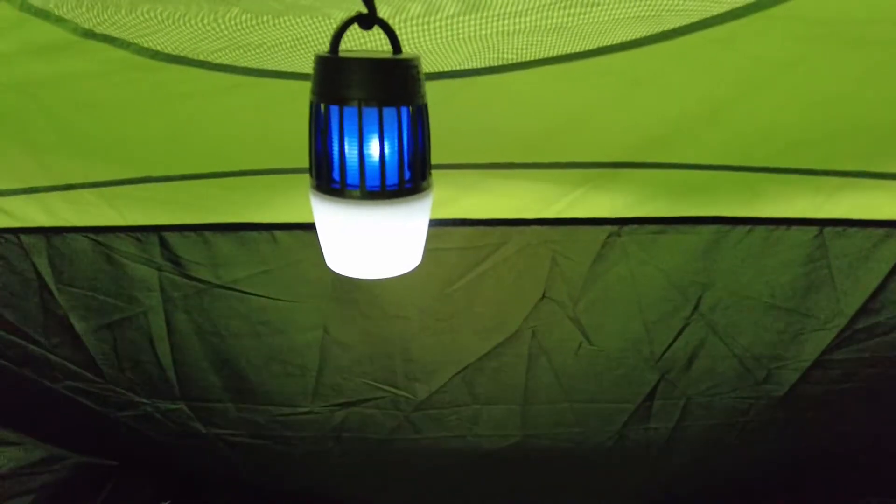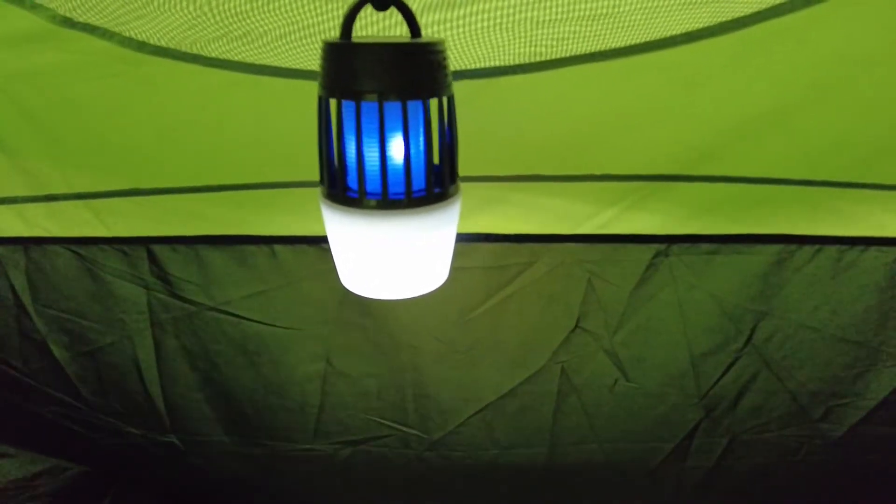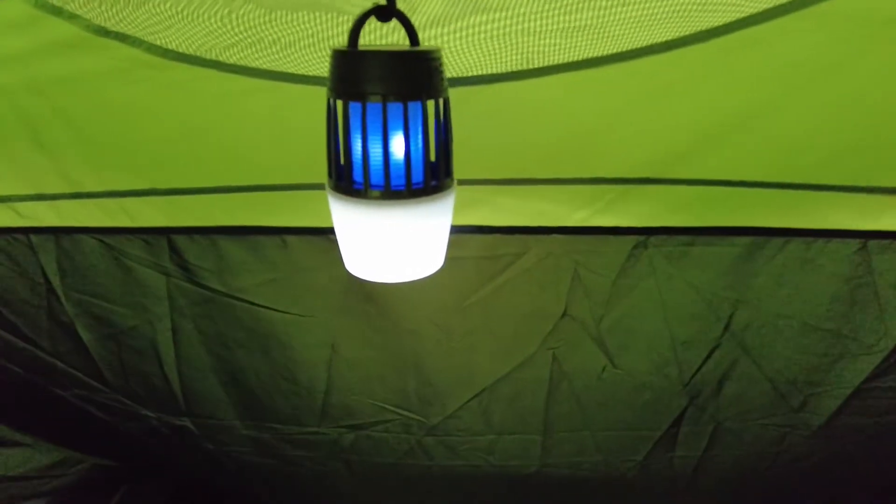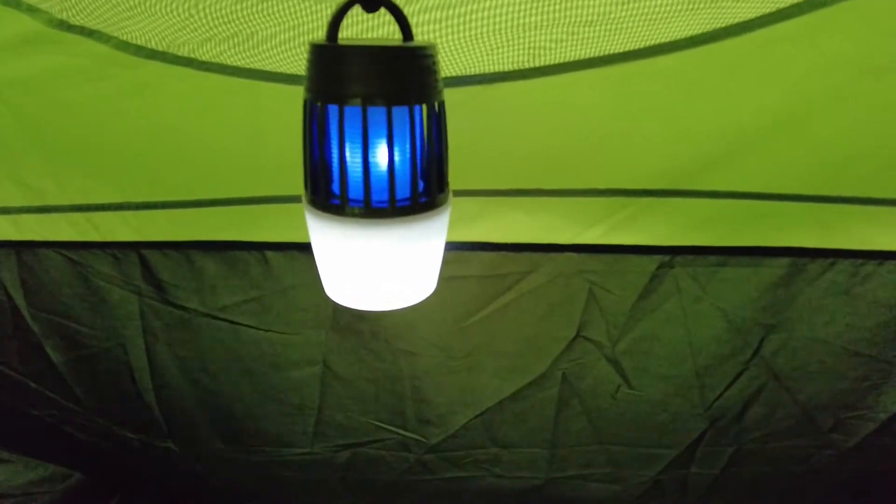It also has a blue light on the top that is an insect killer — any flies, mosquitoes, anything that comes in the tent is immediately attracted to it and gets zapped.